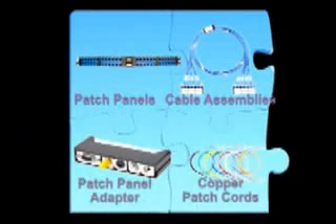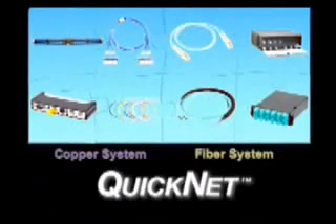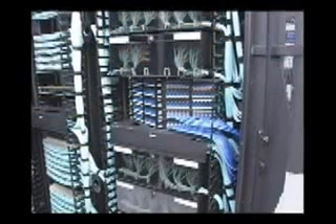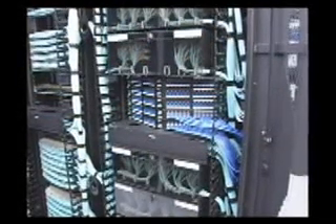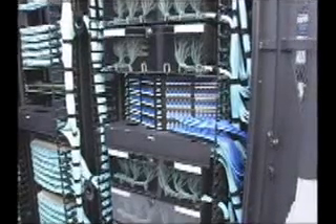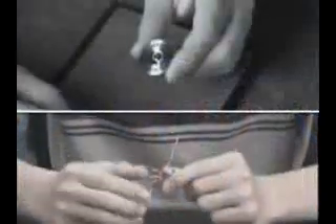Panduit recognizes these challenges and has created a best-in-class, scalable, and flexible solution available in both copper and fiber. The Panduit QuickNet cabling solution is a pre-terminated, end-to-end structured cabling system that supports high-density applications. And because it is pre-terminated, the network infrastructure can be installed in significantly less time than traditional field-terminated installation.